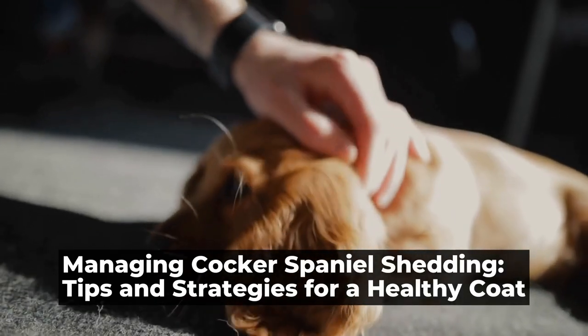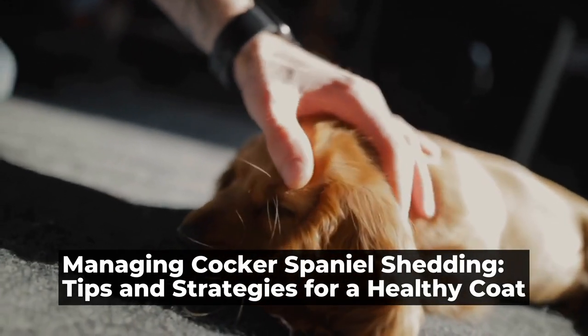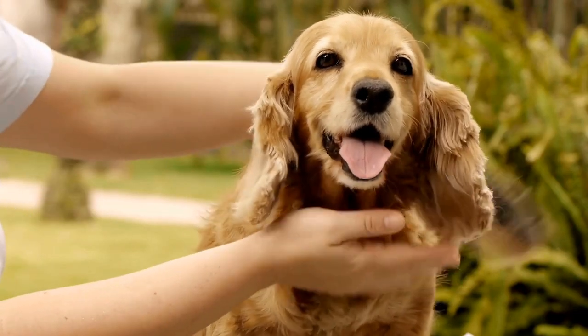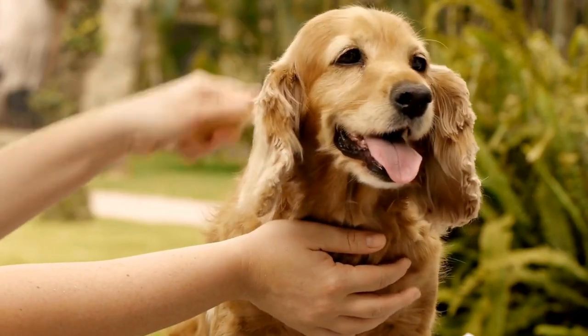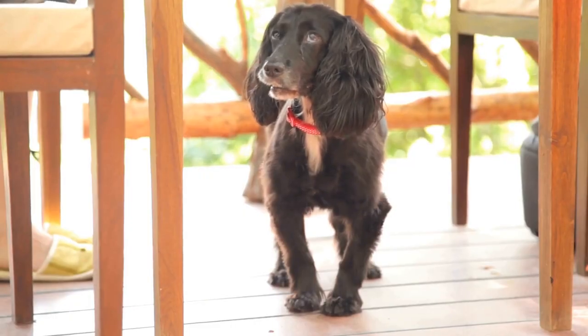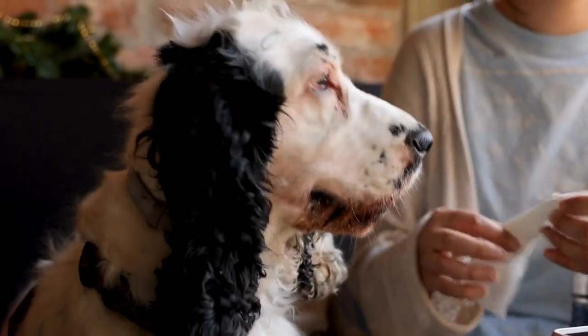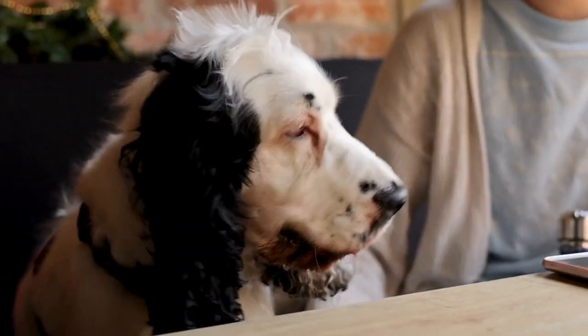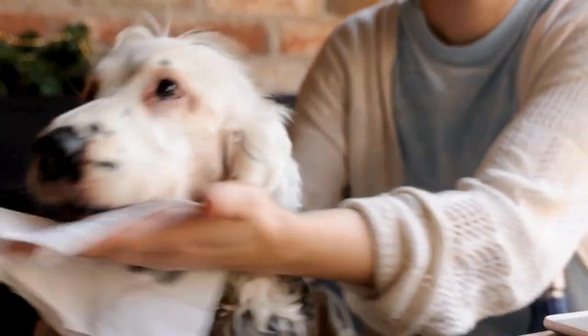Managing Cocker Spaniel Shedding: Tips and Strategies for a Healthy Coat. Cocker Spaniels are beloved for their beautiful, silky coats. However, this also means that they shed quite a bit. Managing the fur of a cocker spaniel can be a challenging task, but with the right tips and strategies, it can be made much easier.